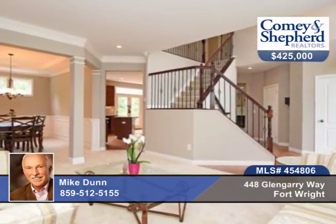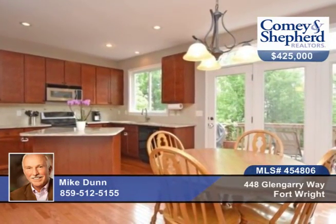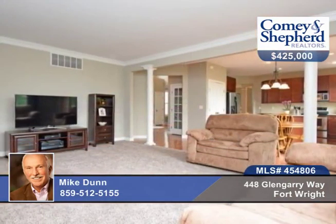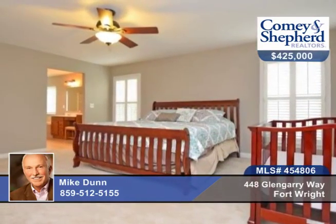There are three finished levels, fresh interior paint, new carpet in the family room and lower level bedroom, newer granite countertops and backsplash in the kitchen, two-story foyer, a large master suite, finished lower level with rec room and wet bar, bedroom, full bath and walkout.